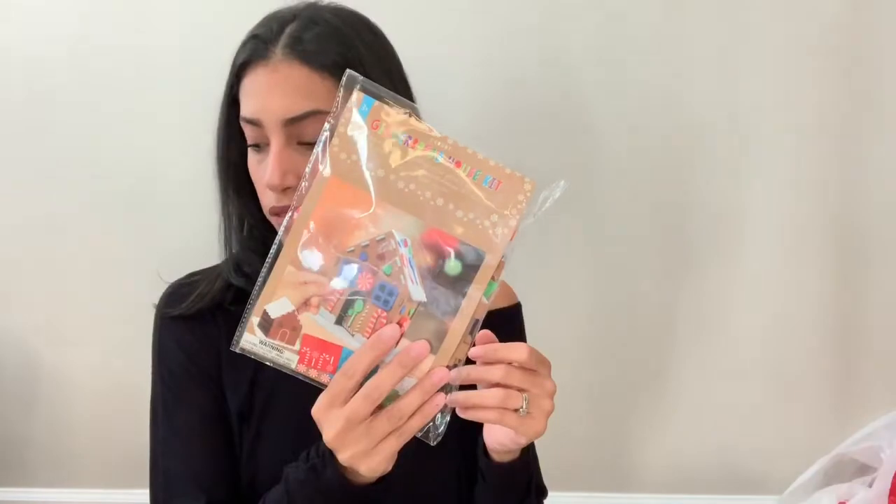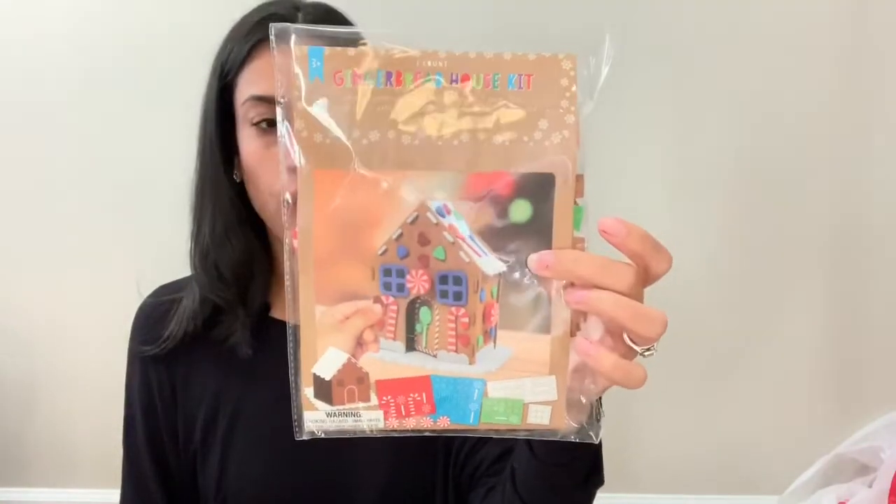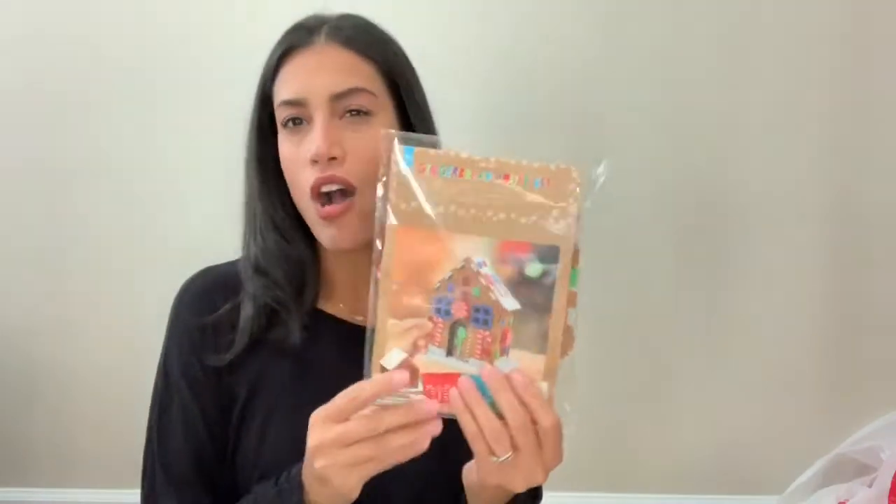For the kids I bought a gingerbread house kit — I bought two of them. Basically they can just build a gingerbread house, and I thought that was really cute. They had a lot of different crafts and I'm going to pick up some more to put in their stockings. I'm not going to show everything I bought for the kids since I'll be filming a 'What I Got My Kids for Christmas' video, but this one I'll give them before Christmas so they can do a craft.